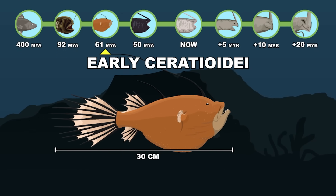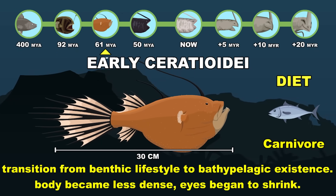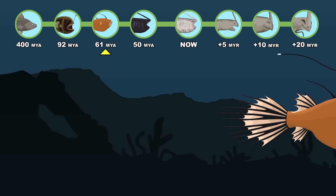Early Ceratioidei marks the transition from a benthic to a bathypelagic existence, as the body became less dense and eyes shrunk. Paleocene epoch.